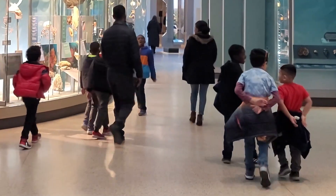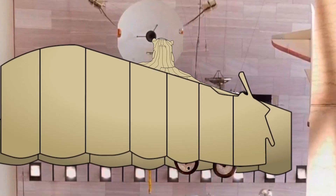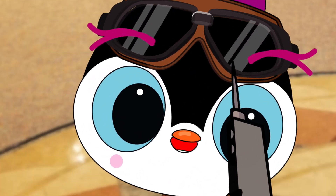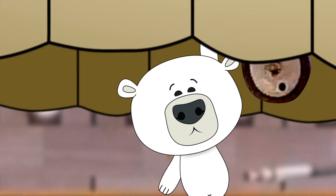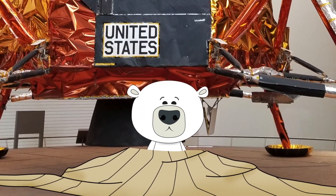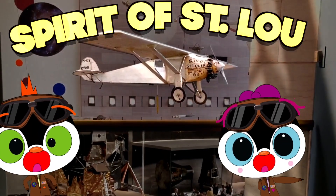Welcome back, fearless flying friends. Ready for a travel surprise? Cha-Cha, I think it's time for our friends to see this plane. Right you are, announcer guy. Holly Bear 1, reveal time! Well, polar bears certainly can't fly. Holly, are you okay? Yep. Can you see the surprise now? Yes, we can — and what a wonderful surprise it is. It's the Spirit of St. Louis.